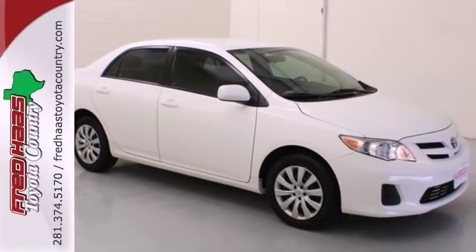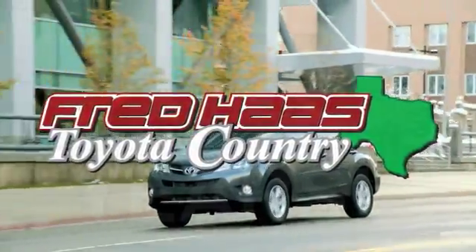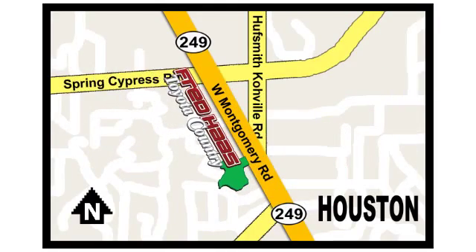Get in and on the road today. Fred Haas, proudly serving our community for more than 35 years. Fred Haas Toyota Country, Highway 249 at Spring Cypress, just two miles north of Willowbrook Mall.